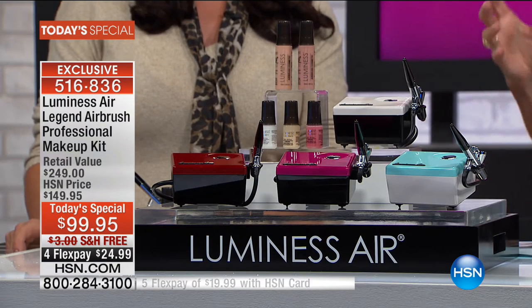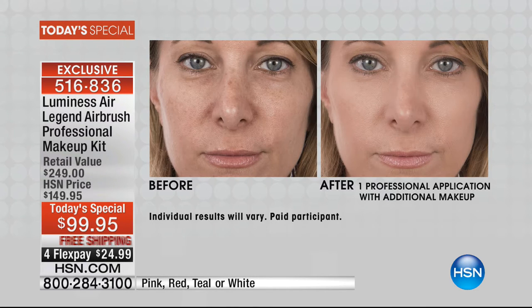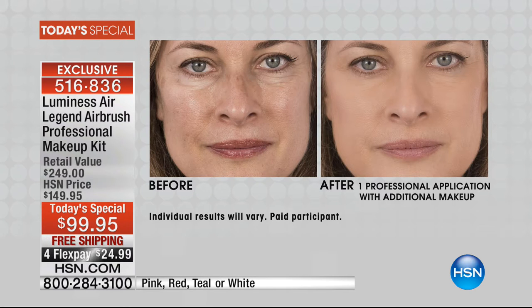No more having to add more powder that sits in your lines and wrinkles and makes you look older. There has never been an easier system to use. We all hear about airbrush — you hire somebody for a wedding and pay $99.95 for just one airbrush application. Look at these before and afters — uneven skin tone in the before, flawless in the after. This is a professional makeup artist in your fingertips — look at how much younger she looks.